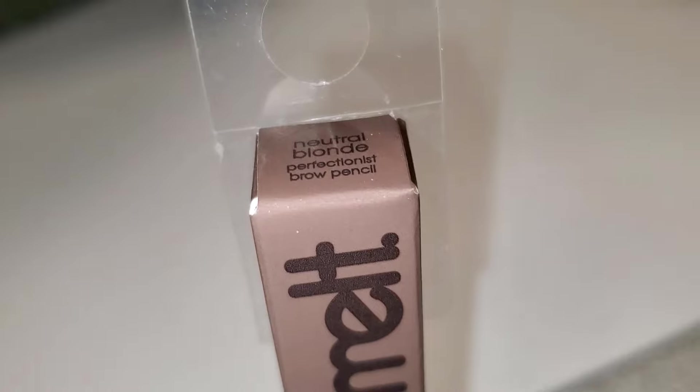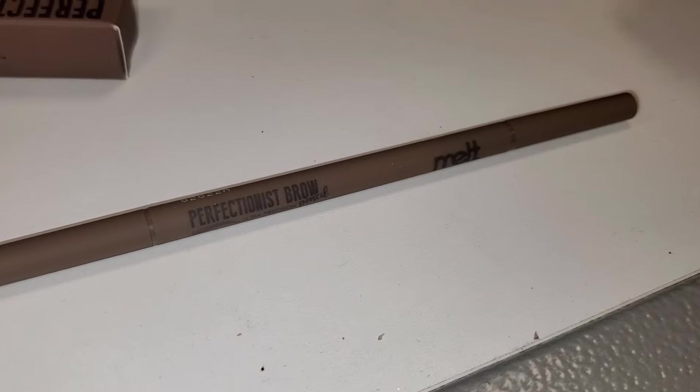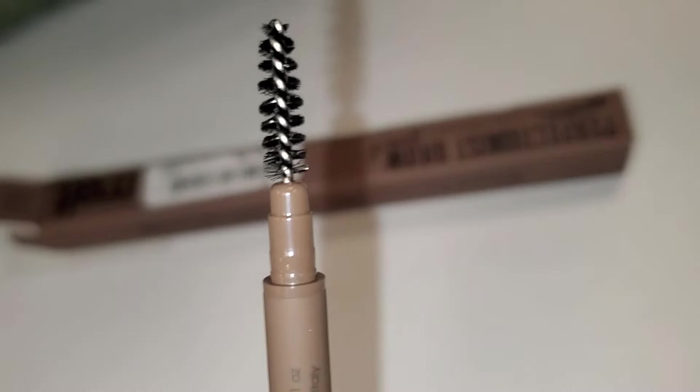At TJ Maxx, they had a new shade for the Melt Cosmetics brow pencil — Neutral Blonde. It's a very thin dual-ended pencil: one side is the brow pencil and the other is a spoolie, going for $6.